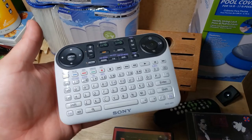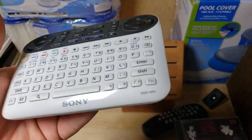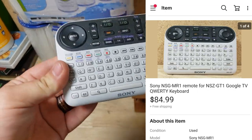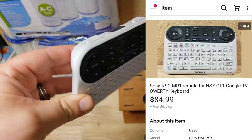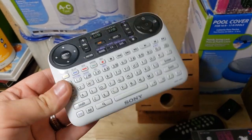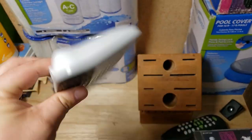Here's a Sony remote — it's a pretty valuable one. It's an NSG-MR1. I paid $3.99 at Savers plus tax, but I think I got 20% off. It was tested and works. It sold for $75 or $85 shipped, which is really good for a remote control.